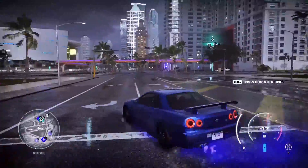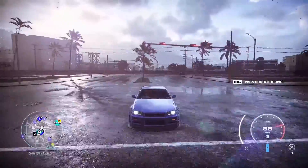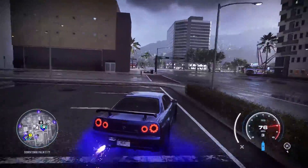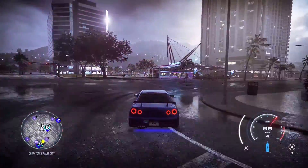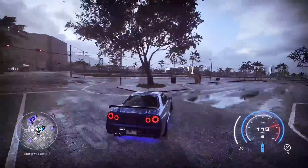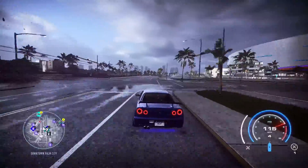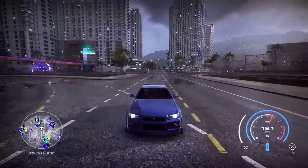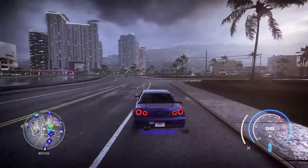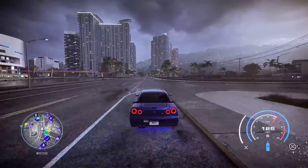Alright guys, hope you enjoyed this video! Make sure to support the channel if you enjoyed it. This car is insane — the R34 GTR gets all my respect. Maybe I should try drift tires in the future. Thank you guys for watching and see you in the next one!